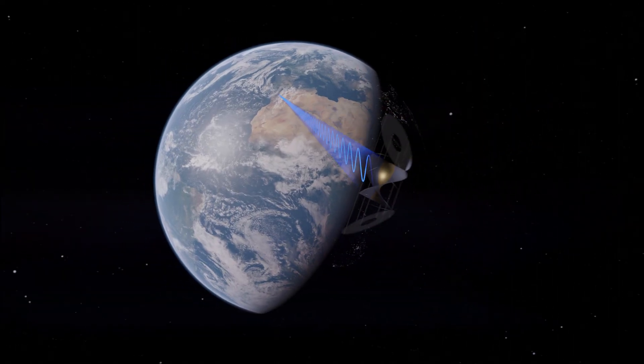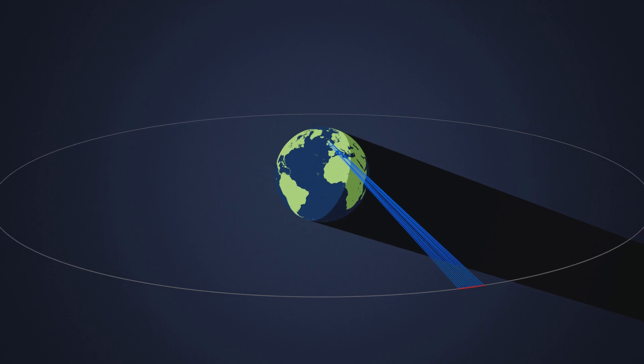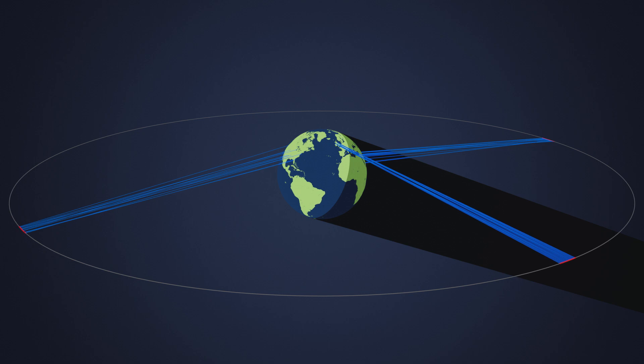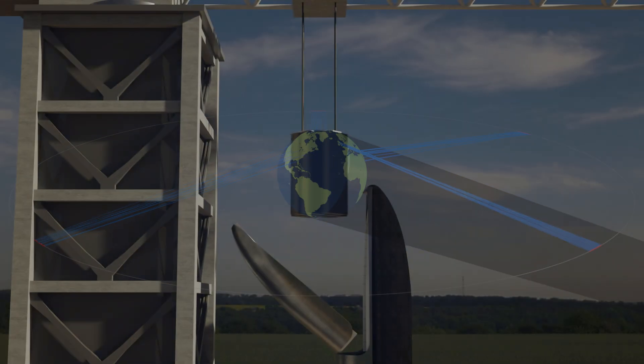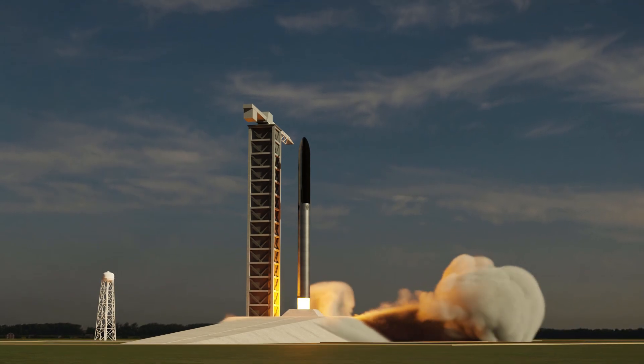Permanently basking in sunlight in fixed points above Earth, the satellites supply power day and night, all year round, whatever the weather. Each satellite is very big, but it's made from thousands of small modules on production lines to keep material costs down.